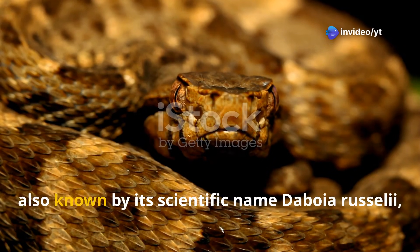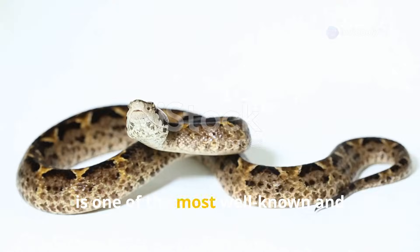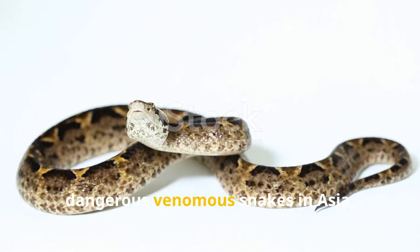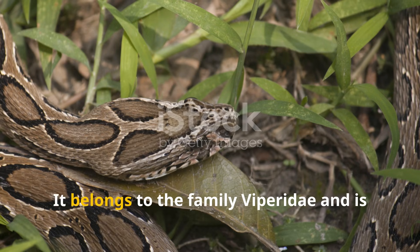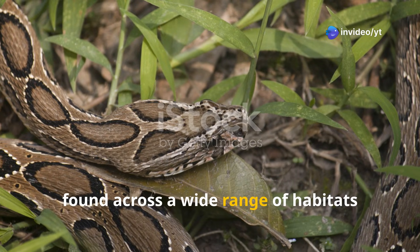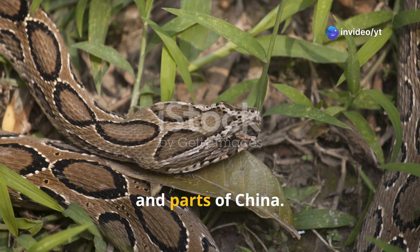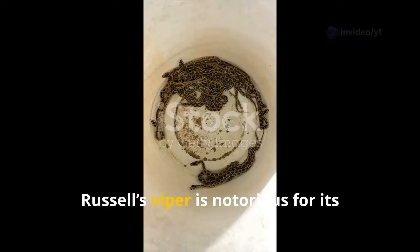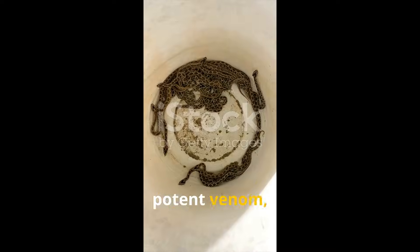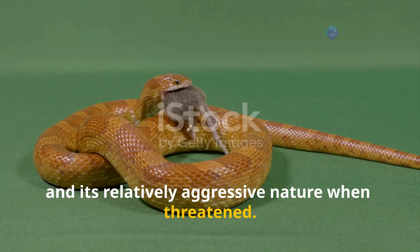The Russell's Viper, also known by its scientific name Daboia russelii, is one of the most well-known and dangerous venomous snakes in Asia. It belongs to the family Viperidae and is found across a wide range of habitats throughout the Indian subcontinent, Southeast Asia and parts of China. Russell's Viper is notorious for its potent venom, its distinctive appearance and its relatively aggressive nature when threatened.